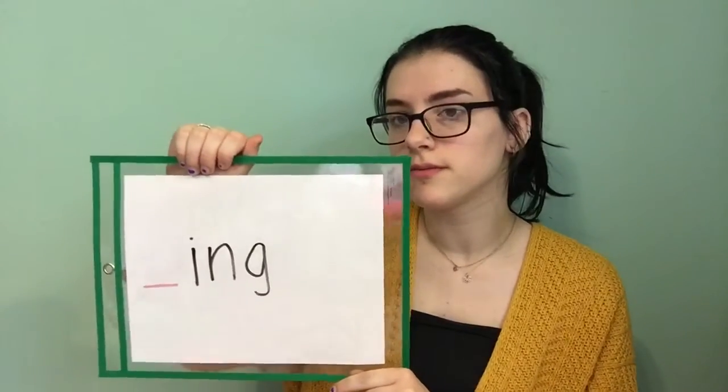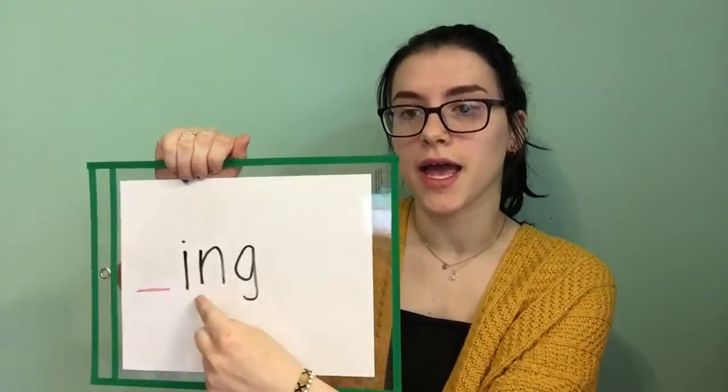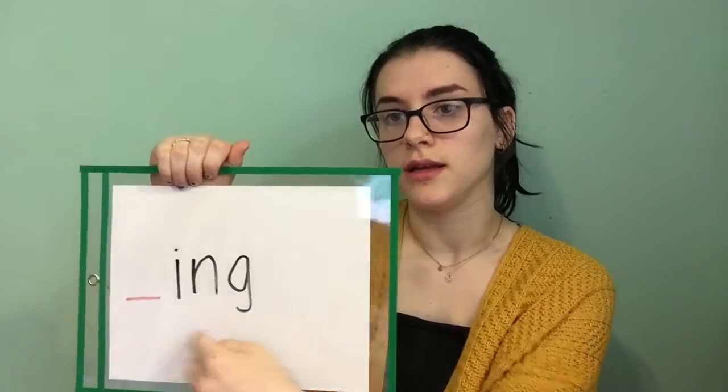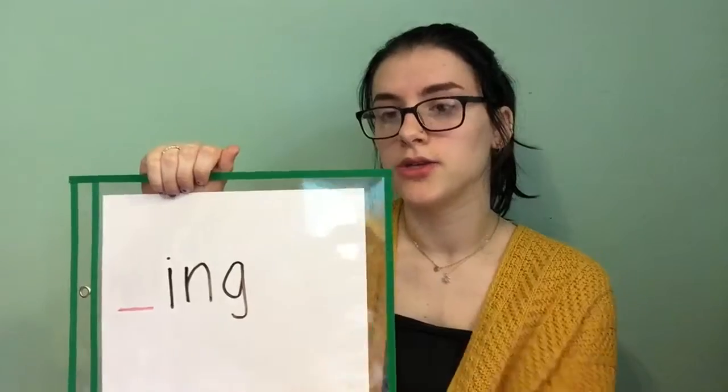So to start off, what are these letters? I, N, G. So what sound do they make? Ing, ing. So if there was a letter B here, it'd be bing — ing.